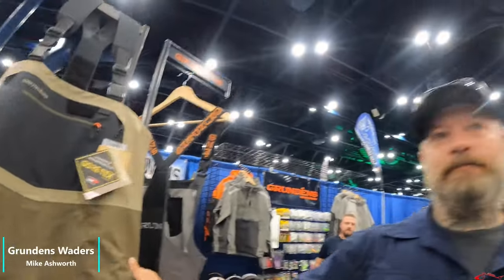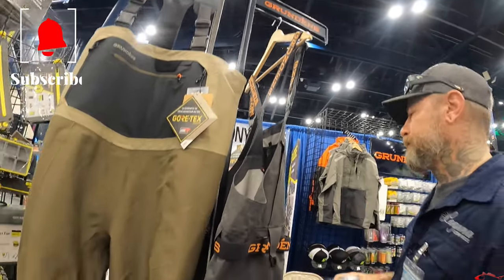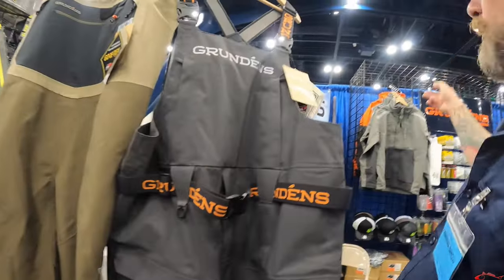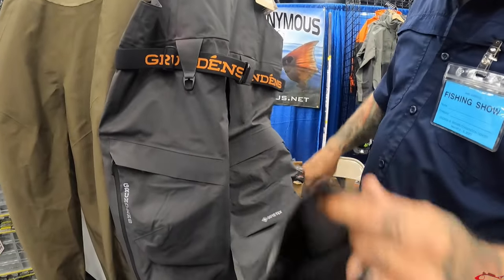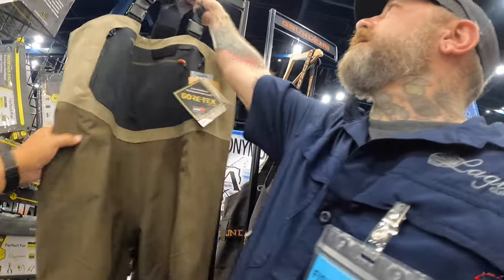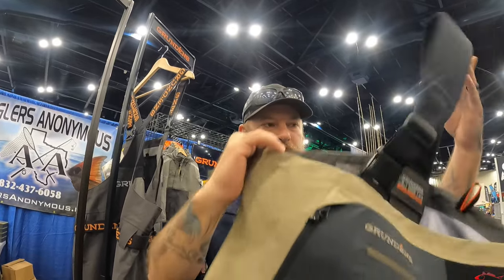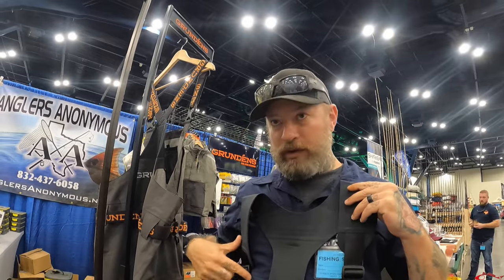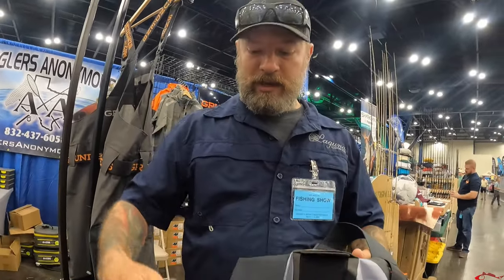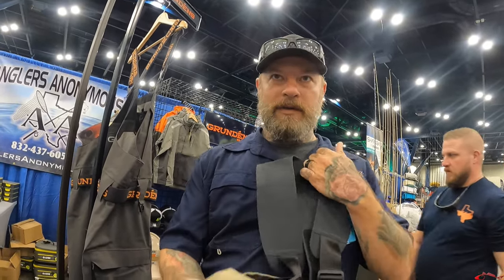These are the new Grundén's waders. I just did a video last week on them — they're amazing. What I love about these is that the straps are in the front, not on the top like a lot of them, so they don't rub your shoulders. You adjust these by this back strap — slide that through. Micro adjustments. So when you're wearing these you don't have anything rubbing on your shoulders, nothing on your back. It just feels a lot more comfortable.